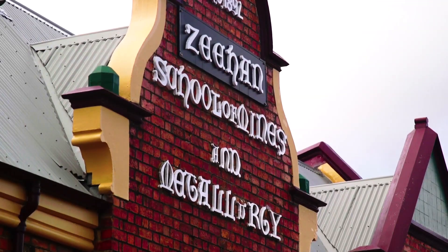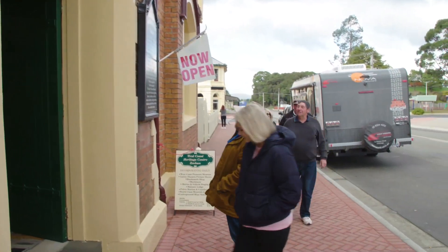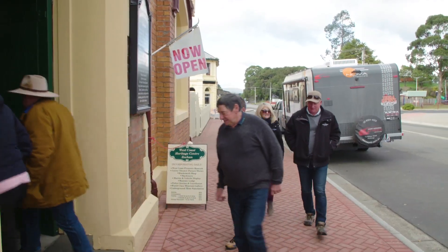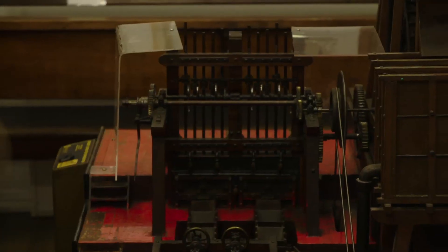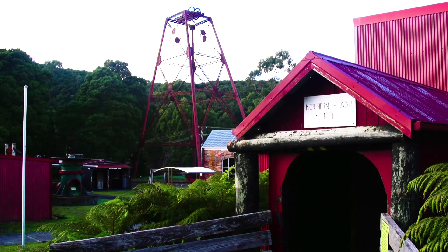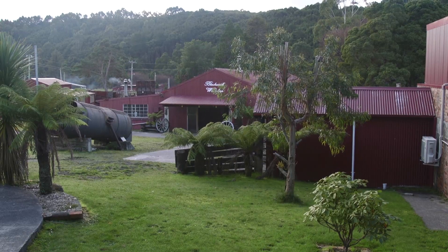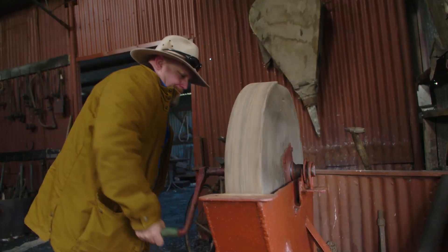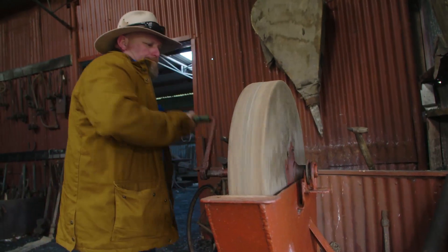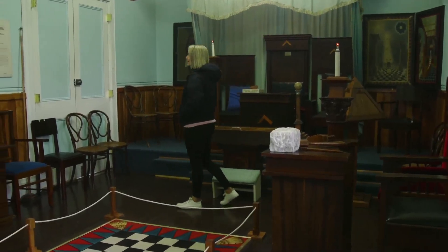We were told not to miss the Pioneer Museum, so we popped in for a quick visit — or so we thought. You walk in and it's like, yeah, there'll be some displays about mining days and timber cutting days and that sort of stuff. But there's a back door, and when you walk out it's like the whole village is there. It was room after room after room, and then there was a yard, and then there was a shed, and then there was ten other sheds.